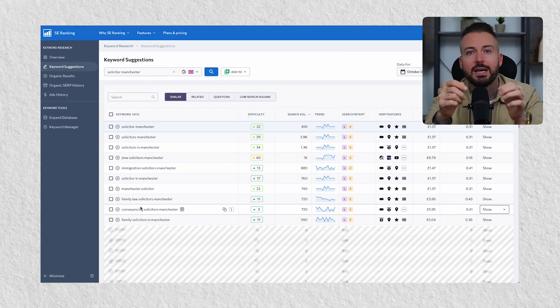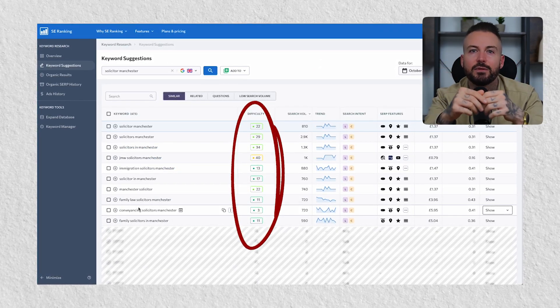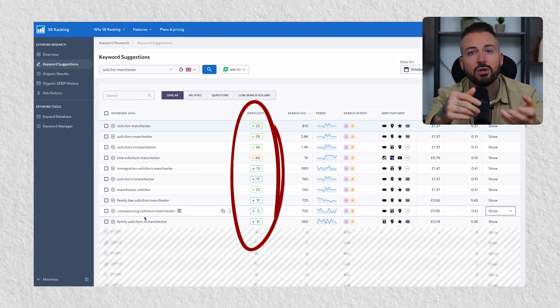The next area is difficulty. As the name suggests, this is how difficult it will be for your keyword to rank on Google. This is colour coded, with green being the easiest, orange being moderate, and red being — let's not even go there.